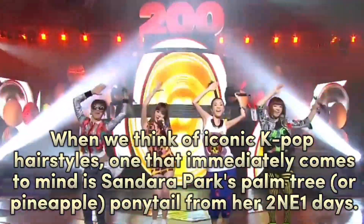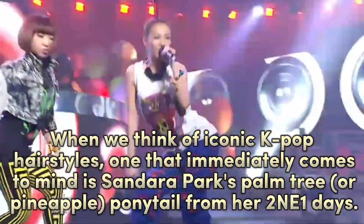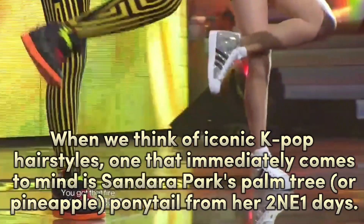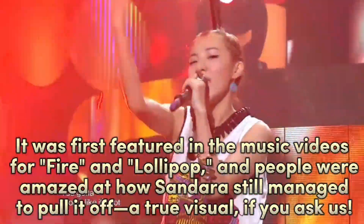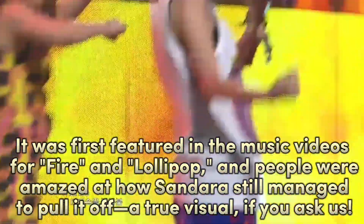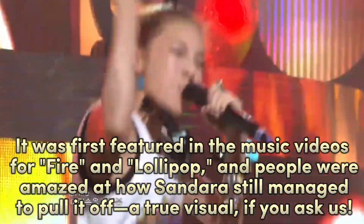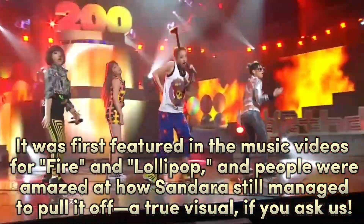When we think of iconic K-pop hairstyles, one that immediately comes to mind is Sandara Park's palm tree or pineapple ponytail from her 'To Me One Day.' It was first featured in the music videos for Fire and Lollipop, and people were amazed at how Sandara still managed to pull it off — a true visual, if you ask us.